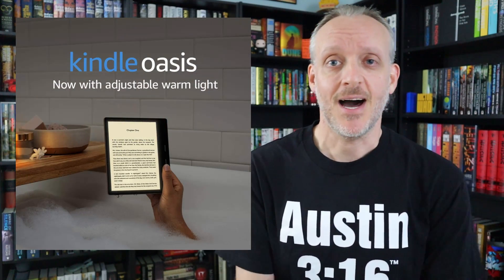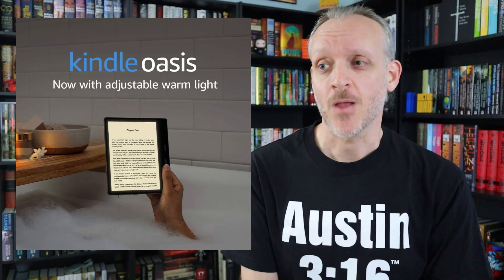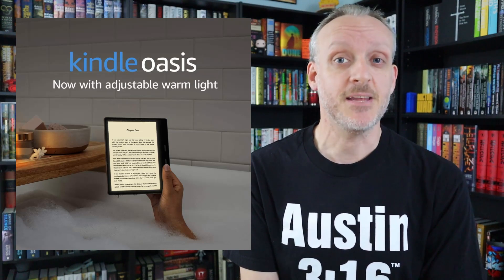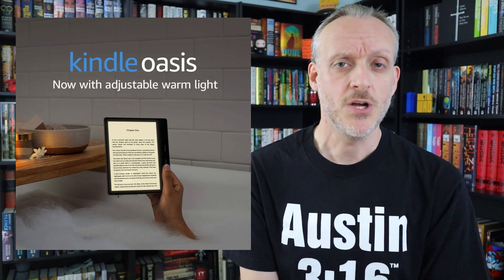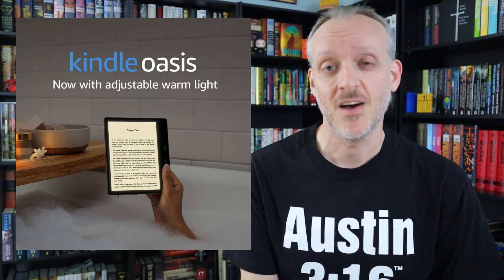My personal favorite is the Kindle Oasis, which I've been using for the last year. It's $249 with ads or $279 without — again, just order the ads version and call Amazon to have them removed. It comes in eight gigabytes or 32 gigabytes. The resolution and processing speed are now equal to the new Paperwhite, which used to be the Oasis's big selling feature. So the question now is: do you really need to pay that much more just for live buttons on the side, auto brightness, and a bigger screen?